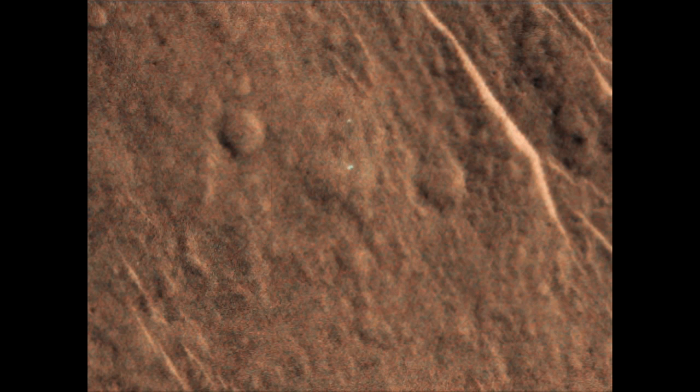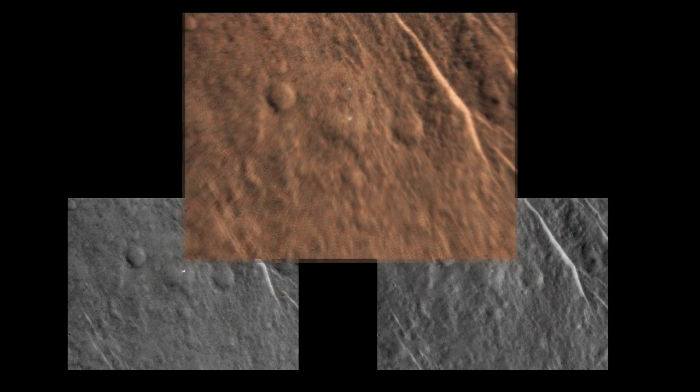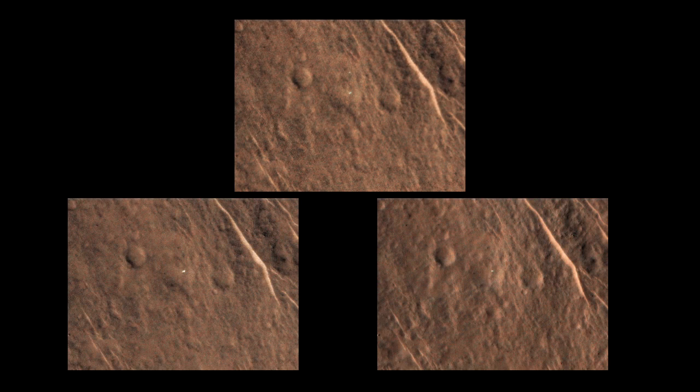The third image was taken recently, and I've taken the color channel from that third image and used it to colorize the first two. The object itself seems to have different points on it that are catching glints from one image to another.